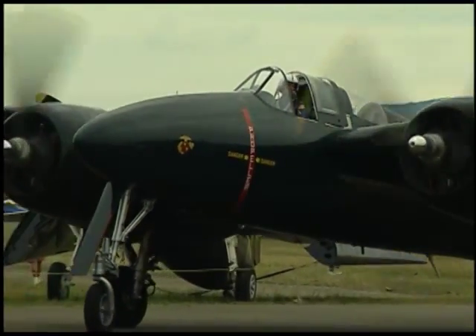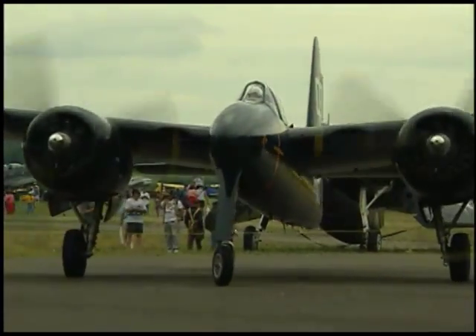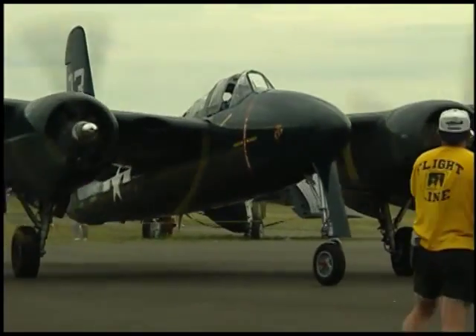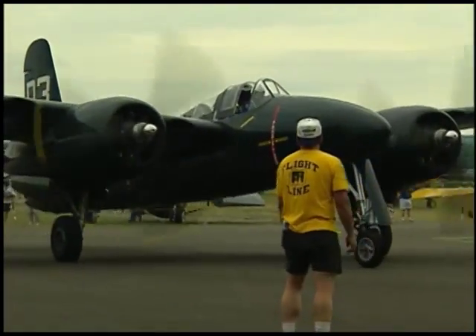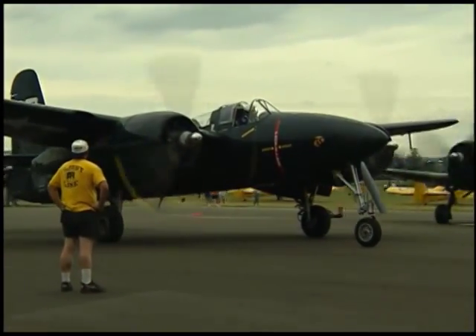The type was extensively used in Korea as a night fighter by the Marine Corps, and was replaced in the mid to late 1950s by the jet evolution. The Tigercat was the most powerful fighter built in World War II, with two Pratt & Whitney R-2800 engines of 2,100 horsepower each.